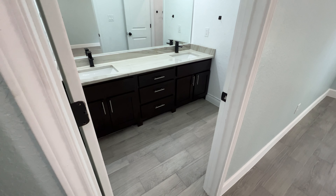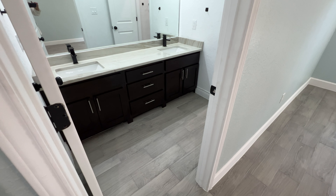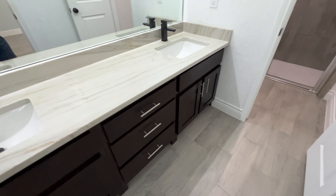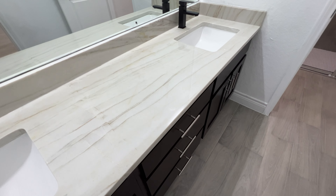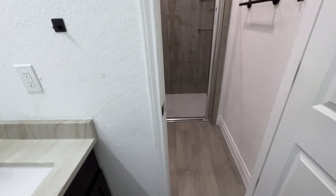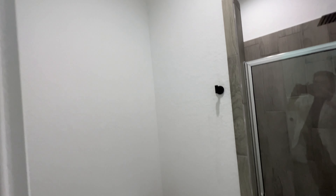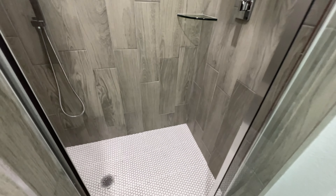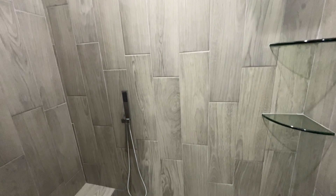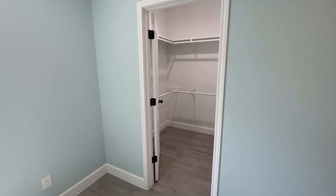To the left is going to be your master bathroom, and you can see the beautiful design they've used in the bathroom — they have those same quartz countertops and espresso cabinets with the handles. Going through this doorway is going to be where your restroom and walk-in shower are. And coming over this way, this is going to be where the master closet is.